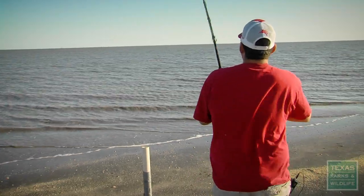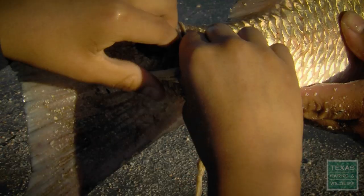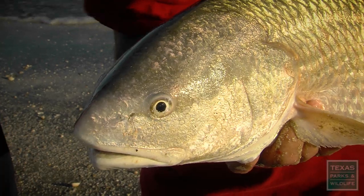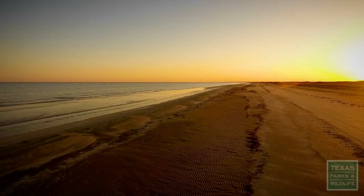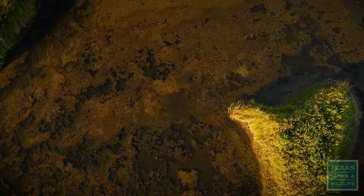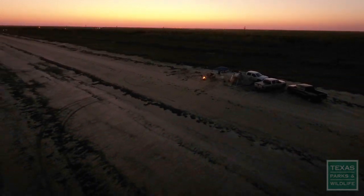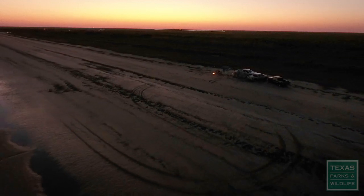You really never know what you're going to catch out here. Bull red coming in — it's pretty shallow, probably the second sandbar. I have to tag this one, it's over 28. Sea Rim State Park is a park that not very many people are aware of. You're not going to hear all the buzz and traffic. You're away from it all, and you can come out here and enjoy life.